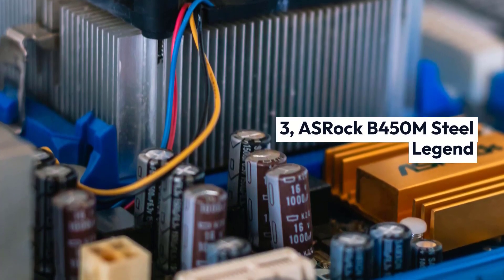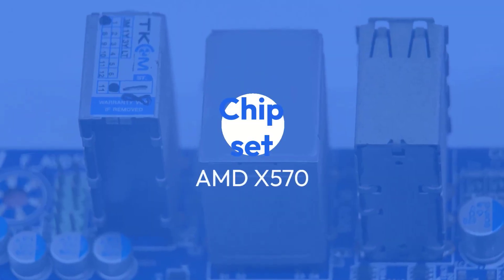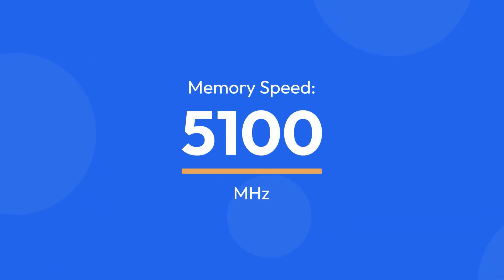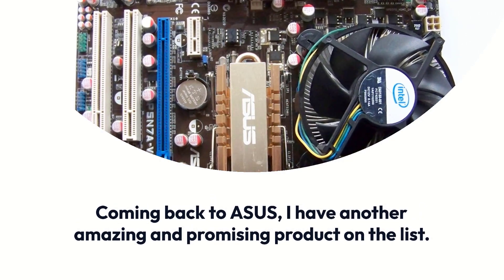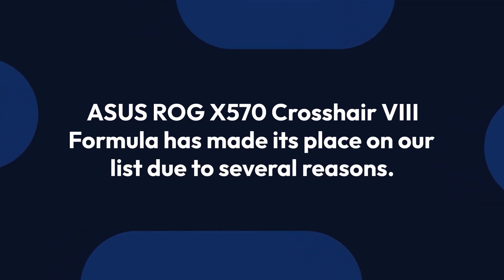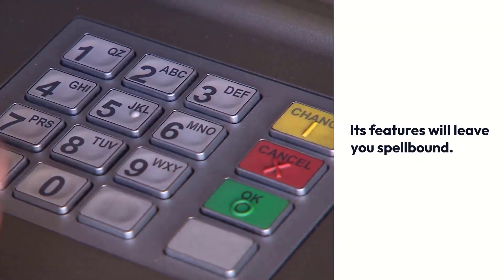Asus ROG X570 Crosshair 8 Formula. Specifications: Brand — Asus, Chipset — AMD X570, Socket — AM4, Form Factor — ATX, Memory — 128GB DDR4, Memory Speed — 5100MHz. Coming back to Asus, this is another amazing and promising product on the list. It is from the same X570 series but has a lot more to offer. The Asus ROG X570 Crosshair 8 Formula has made its place on our list due to several reasons — first, it is value for money, offering so much for so little.